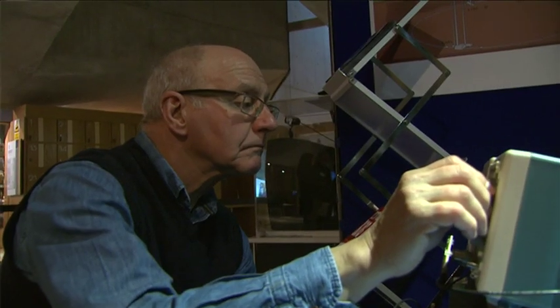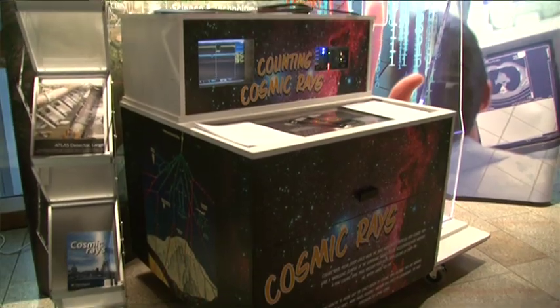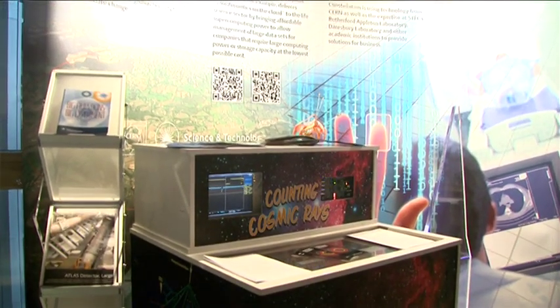The exhibitions here kind of break it down in a way that's really accessible for people of all ages. Because they're so interactive as well, you can really see what's going on and we can relate what's going on to what we actually do at the Large Hadron Collider.